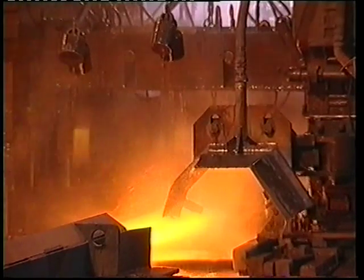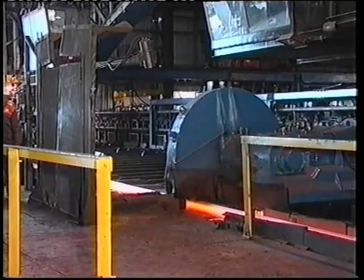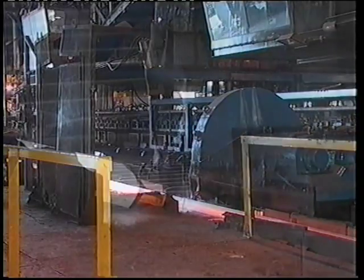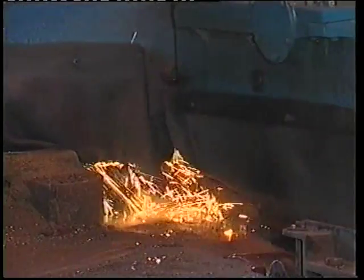High pressure water sprays again clean the rail to give it a super clean, smooth surface finish. From here, and still at approximately 1,000 degrees centigrade, the rails pass under circular saws, which cut the rails to the optimum length for further processing, dependent on the actual ordered finished length.